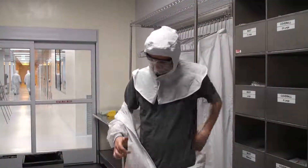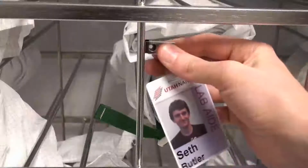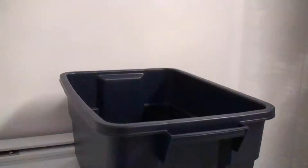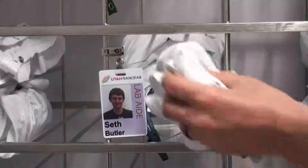Remove the clean room suit, making sure it does not touch the floor. Neatly roll up the clean room suit and store it in the cubby on top of the clean room boots. Clip your NanoFab ID badge to the cubby. Remove your safety glasses and store them either in the cubby or place them in the bin for dirty safety glasses. Remove the hood, roll it up, and store it in the cubby.